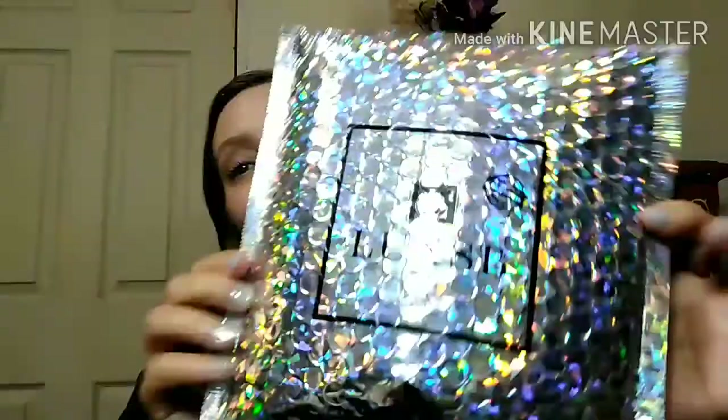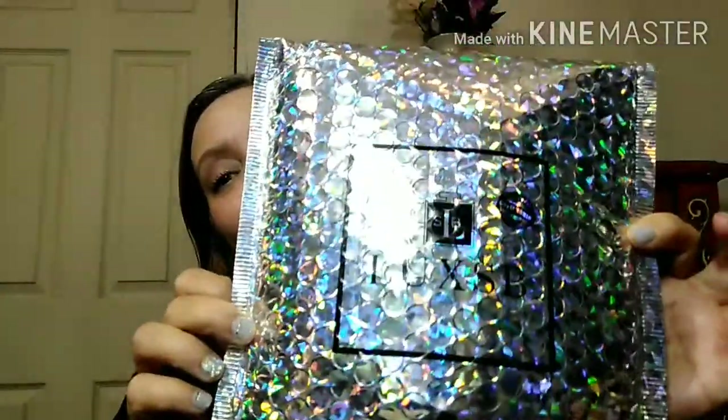Hey y'all, welcome! Today I have my Luxe SB subscription, also known as Luxury Scent Box. This is a perfume subscription — they do have men's, women's, and unisex options, and it's $15 a month for the standard plan.